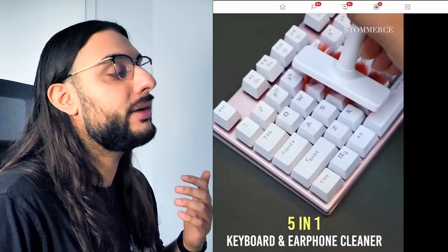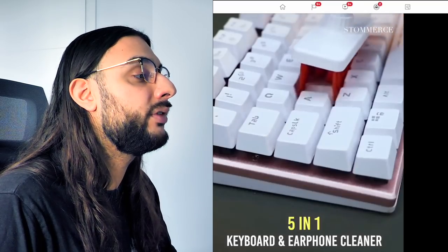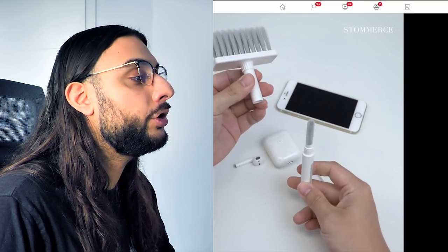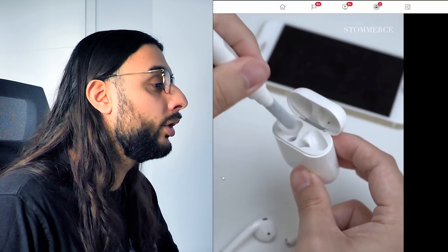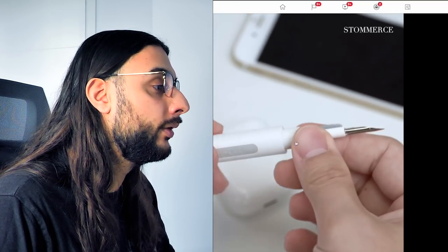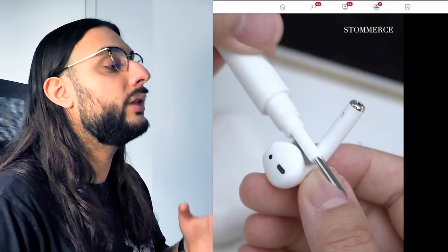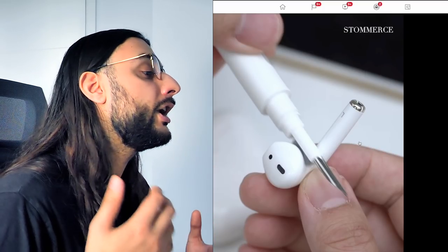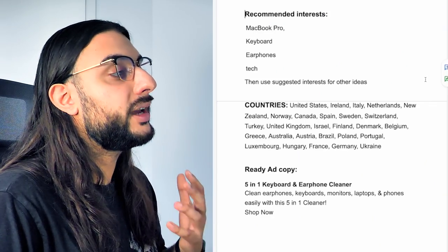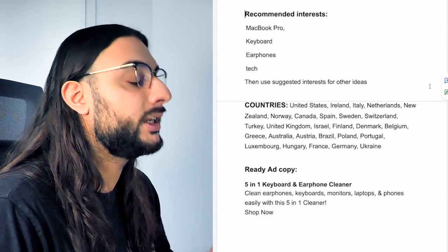Looking at a Facebook video for this product, the opening scene shows the brush going through the keyboard, says five-in-one, and shows dirt being pulled out. Then it shows use in the AirPods case, how the tool works, and it's very satisfying to watch. This is what we call a demonstration video — high quality and aesthetically pleasing. Recommended Facebook interests: MacBook Pro, keyboard, earphone, tech, then suggested interests.